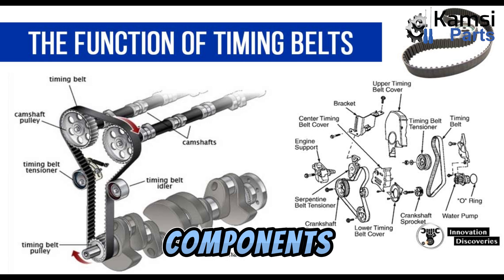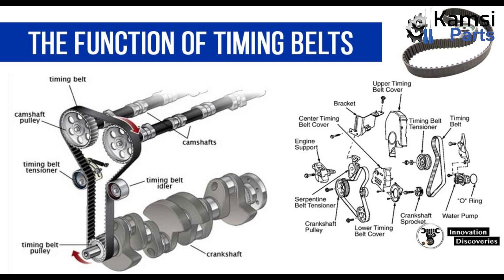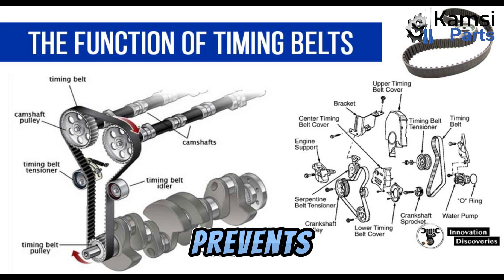Four, some other engine components such as the water pump, injection pump, and oil pump are also driven by the timing belt. Five, the timing belt uses the same combustion mechanical energy to control the valve, meaning no external source is required. Six, another function of a timing belt or chain is that it prevents the piston from striking the valves on a critical level.